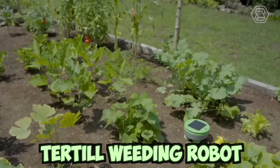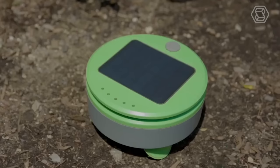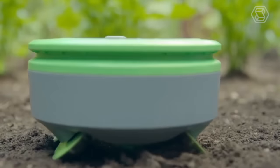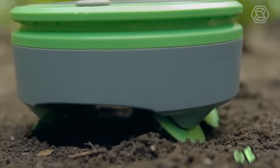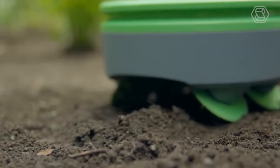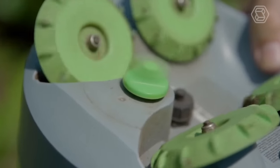This is the Turtle weeding bot. Turtle controls weeds all season long with scrubbing wheels and a string trimmer. This robot is very easy to use — just place it in the garden and press a button, and Turtle will take care of the weeds.